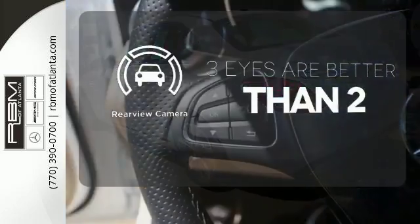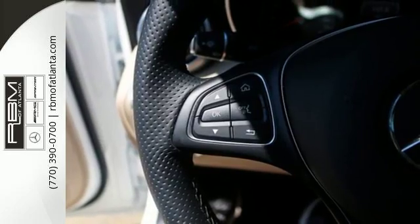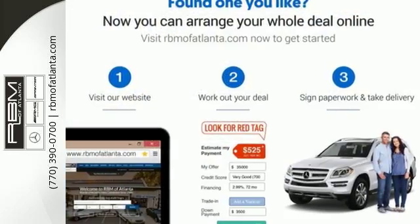The backup camera gives you a clear picture of what's behind you. Poised for performance, come take this C-Class for a spin today.